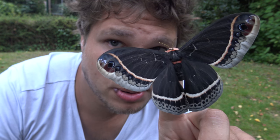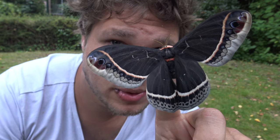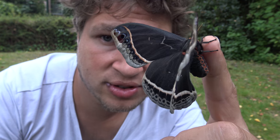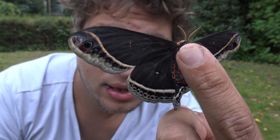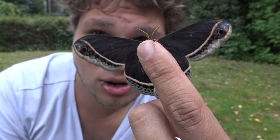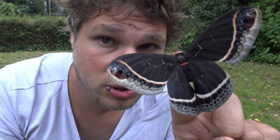Ladies and gentlemen, this is Bart Coppens the sexy Moth King, and today one of my moths came out. It's a really nice specimen — the Ceonothus silk moth, a moth that can be found in the United States among other places. Me being a moth YouTuber, I thought this would be the perfect opportunity to tell you something about the biology of this beautiful species.